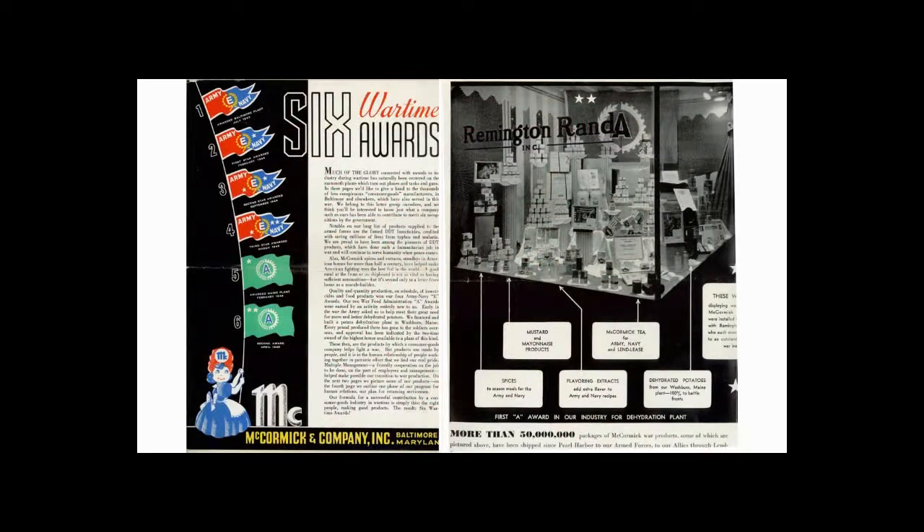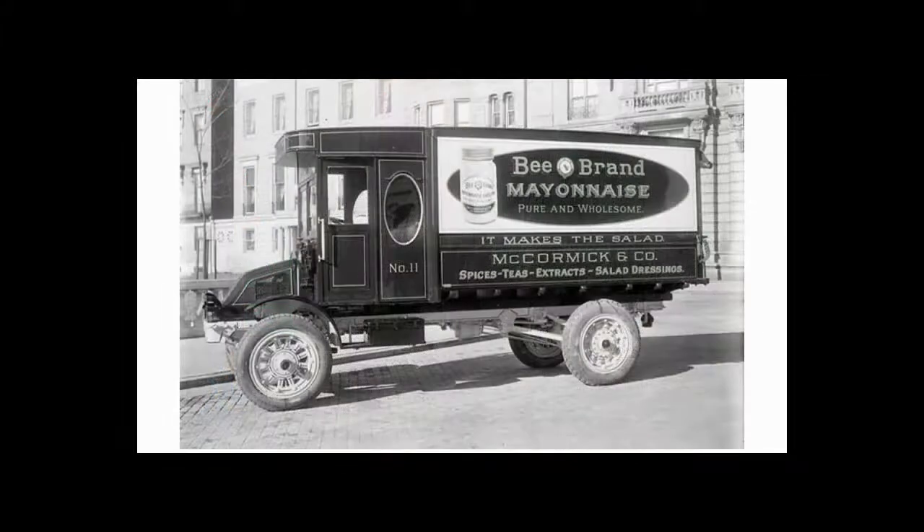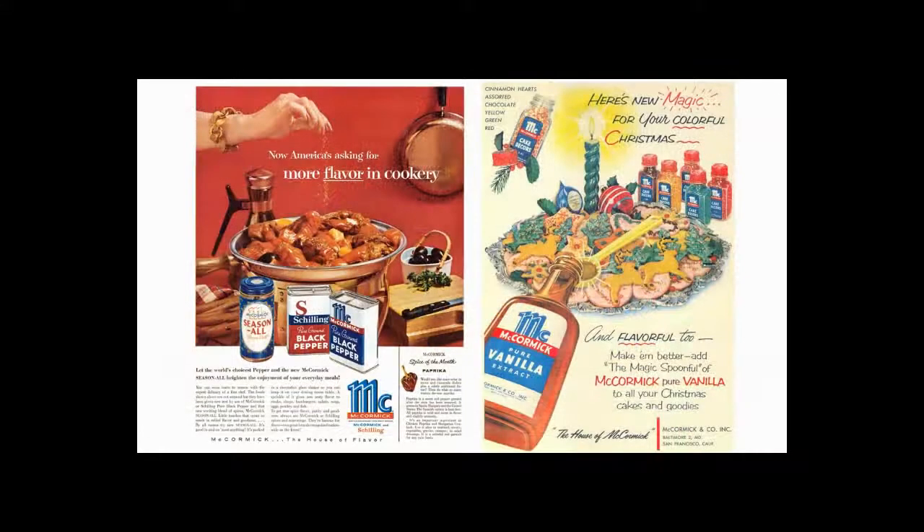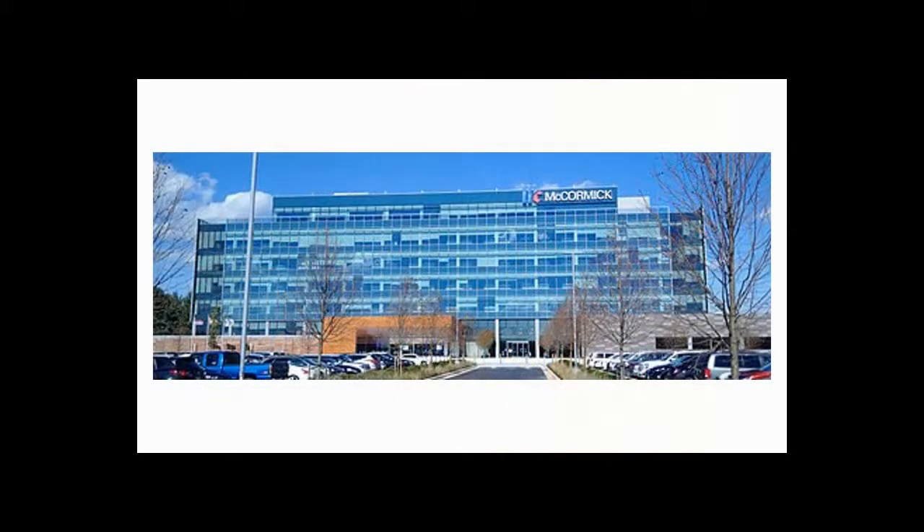During World War II, McCormick supported the troops by supplying a variety of products, from mustard and mayonnaise to tea. At the Army's request, the company also built a potato dehydration plant in Maine, which supplied potatoes to troops abroad. In 1928, McCormick had reached the $5 million mark. By 1961, they reached the $50 million mark. And by 1969, they reached the $100 million mark. And today, they're over $4 billion.